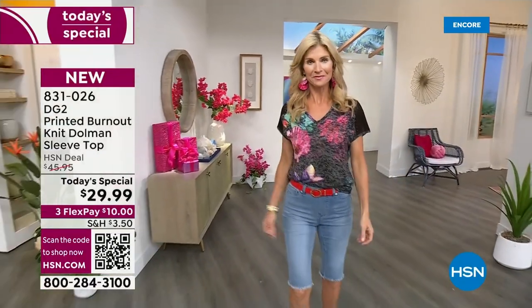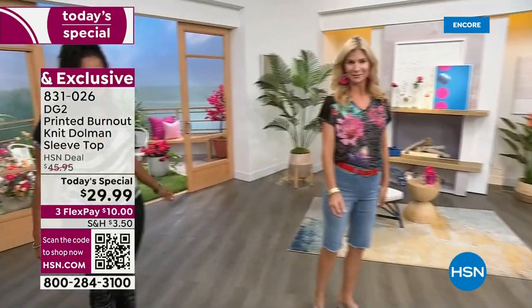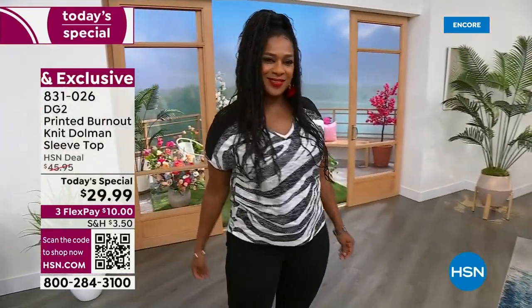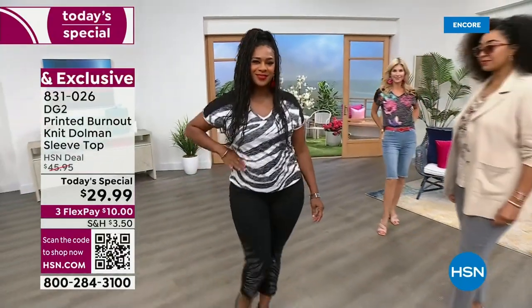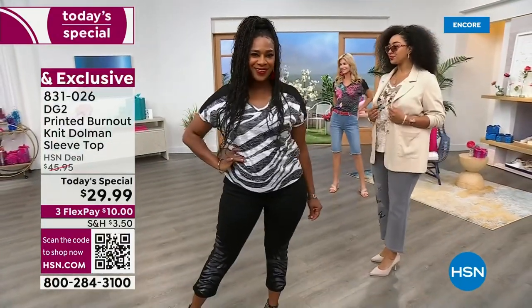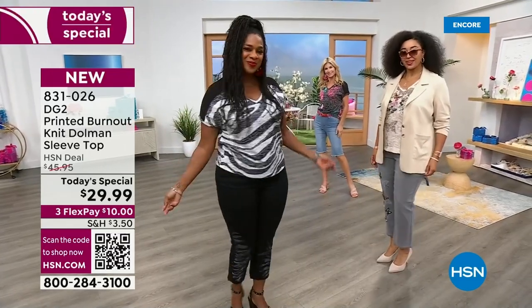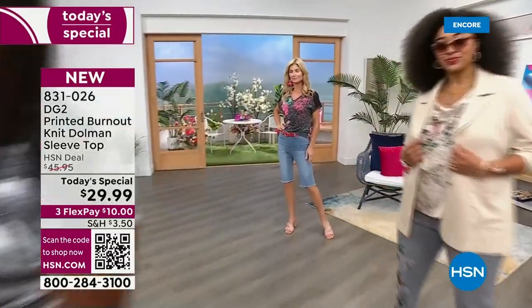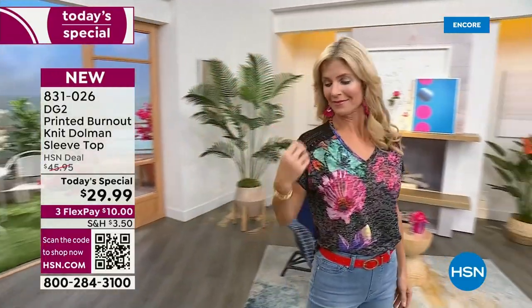Let me go through the choices. You're seeing all the girls tucked in, untucked, belted with jeans and shorts and wide-legged jeans. All of it works, and that's what's the best part for you. $29.99 on this beautiful DG2 dolman sleeve top. That is an amazing price — $10 to get yours. If you want to have an HSN card, you can add that fourth flex to get it home for even less.